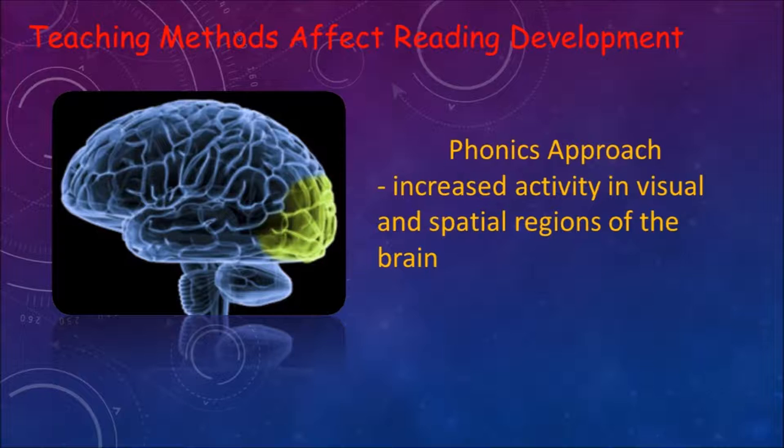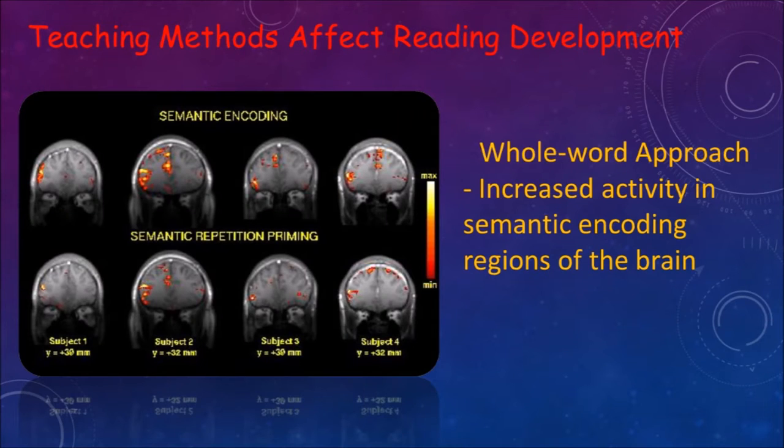Results showed that students taught using the phonics approach showed increased neural activity in the visual and language regions of the brain compared to those taught with the whole word meaning approach. These brain regions are typically not engaged by children or adults who struggle with reading. In contrast, those taught with the whole word meaning method showed a bias in neural activation to the right hemisphere regions of the brain associated with semantics.